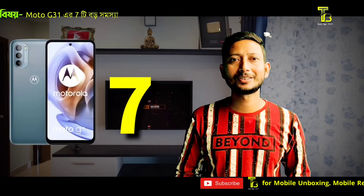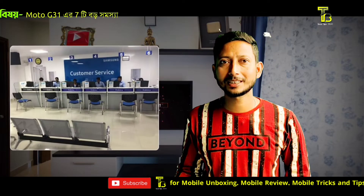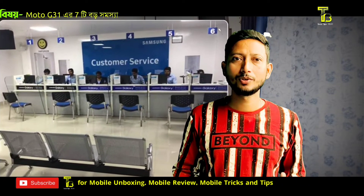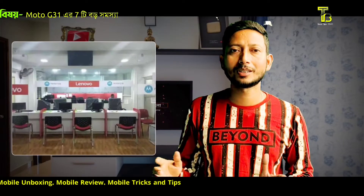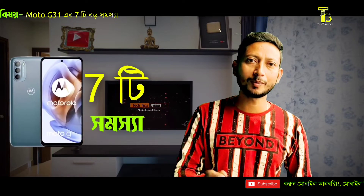The seventh problem is the service center issue. When Samsung has many service centers available, the Motorola service center network is comparatively limited. If you don't have a Motorola service center nearby and your device has a problem, this becomes a serious concern. Overall, the Moto G31 has around six major problems you should consider.